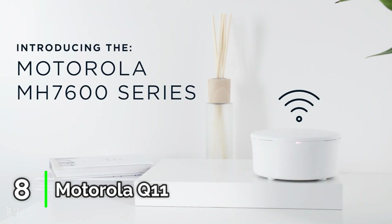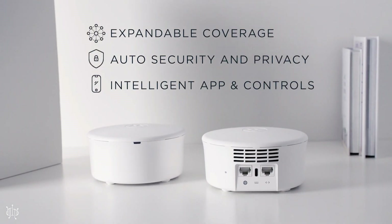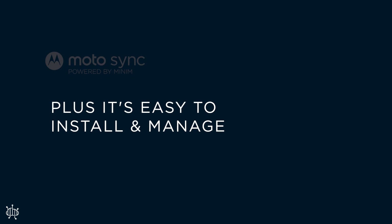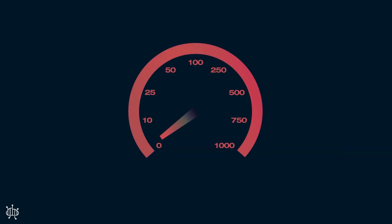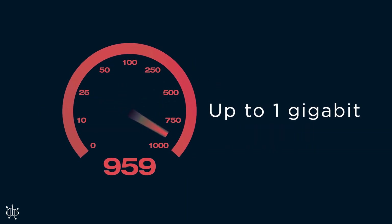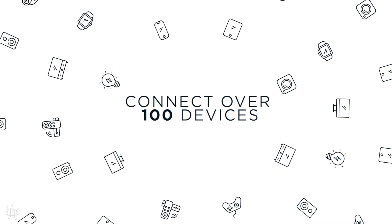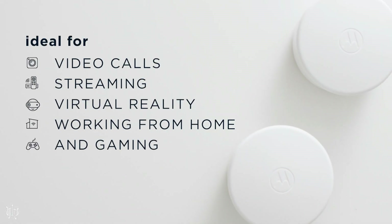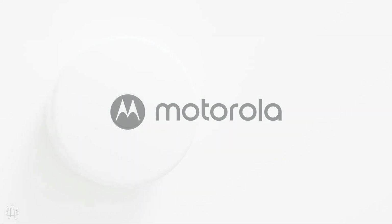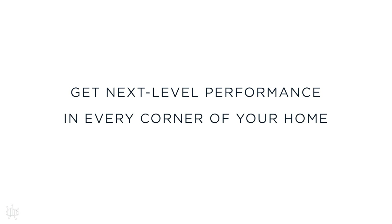Number 8: Motorola Q11. You don't get multi-gig Ethernet ports, USB ports, or quality of service bandwidth settings with the Motorola Q11, but we were impressed with its fast throughput performance and relatively strong signal coverage. This system supports all of the latest Wi-Fi 6 technologies, including 160 MHz channel bandwidth, which enables faster data rates. The Motorola Q11 mesh system is a good fit for homes of up to 5,000 square feet. It's easy to install and uses low-profile nodes that support wired or wireless backhaul. Parental control and network security software are both free with the Motorola Q11 system.